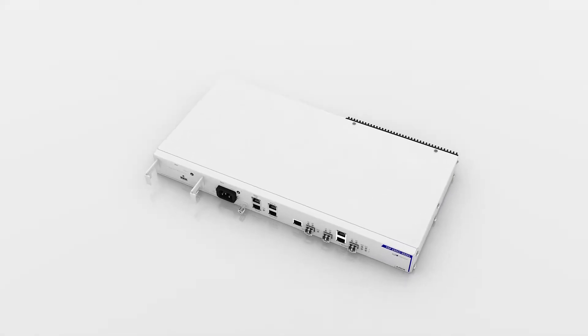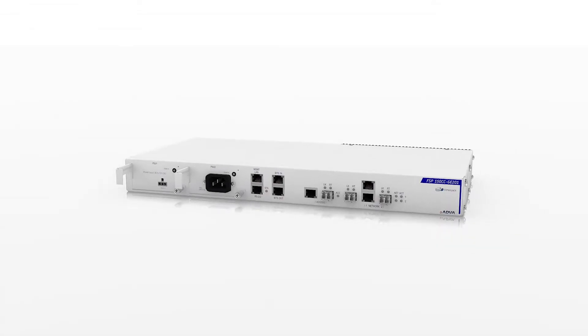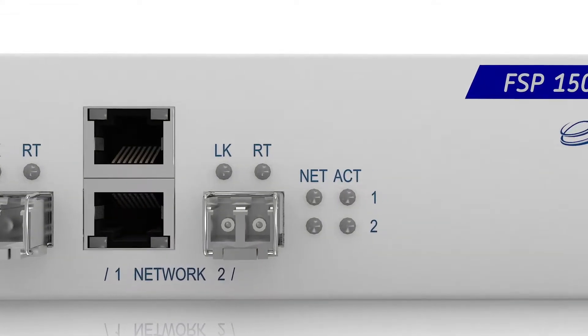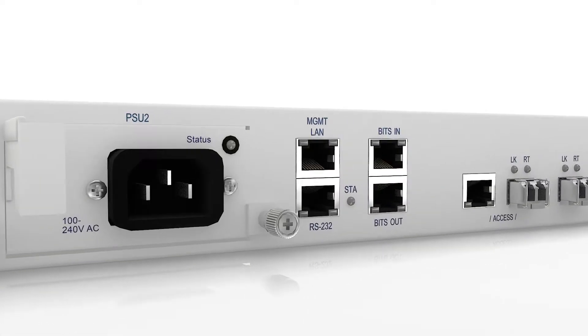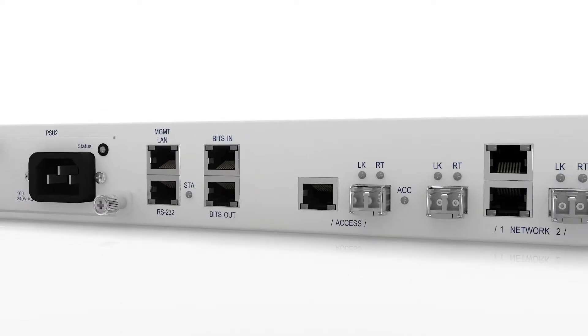Our FSP150CCGE201 is the one device you need to deliver mobile backhaul and large-scale wholesale Ethernet applications. Designed and engineered by our Packet Technology Development Team, our FSP150CCGE201 has been optimized for the cost-effective delivery of carrier Ethernet services and highly accurate synchronization over fiber-based networks.